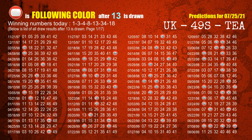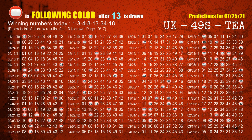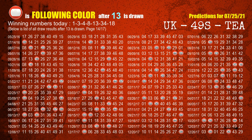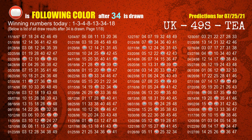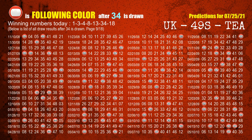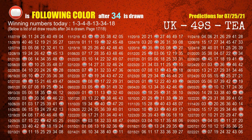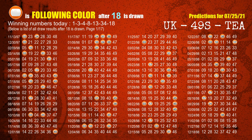The fifth winning number is 13. The most frequently following color is red when 13 is the winning number in the last draw. The sixth winning number is 34. The most frequently following color is red when 34 is the winning number in the last draw. The booster winning number is 18. The most frequently following color is orange when 18 is the winning number in the last draw.